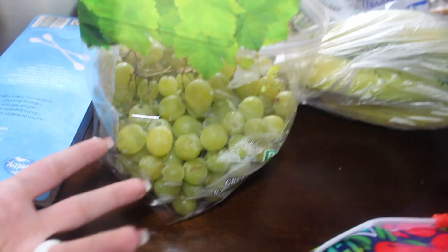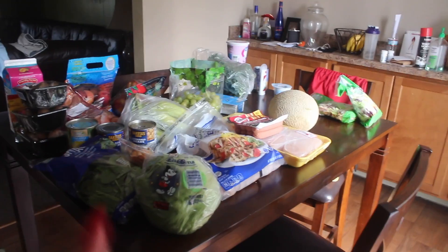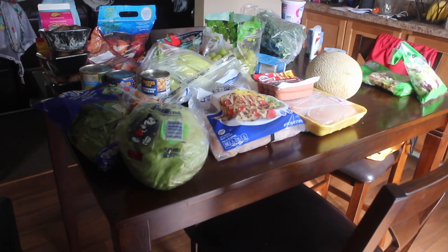And I grabbed some Q-tips. So that is everything for this week's grocery haul — definitely not too many things but tons of fruits and vegetables. In total, all this week's groceries came to $54.11.